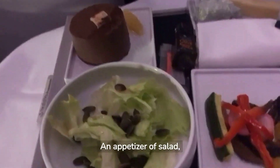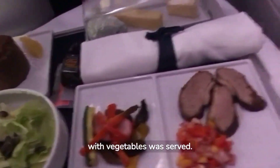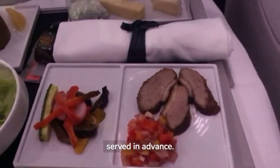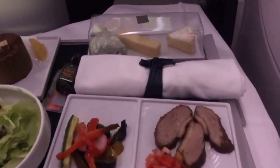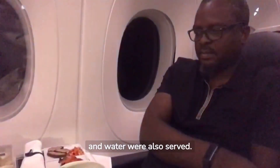An appetizer of salad, cheese, and meat with vegetables was served. Dessert cake was also served in advance. My usual Scotch whisky and water were also served.